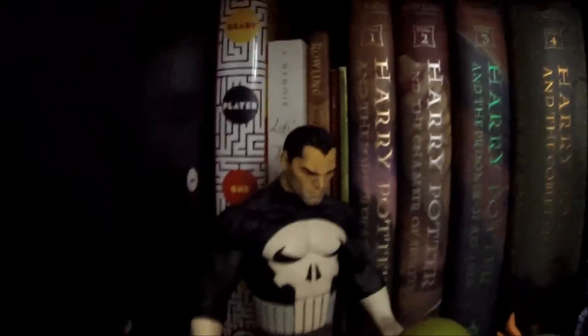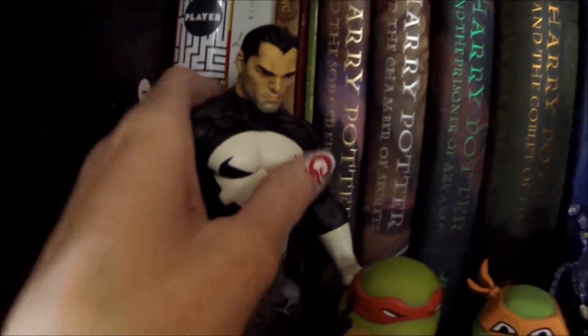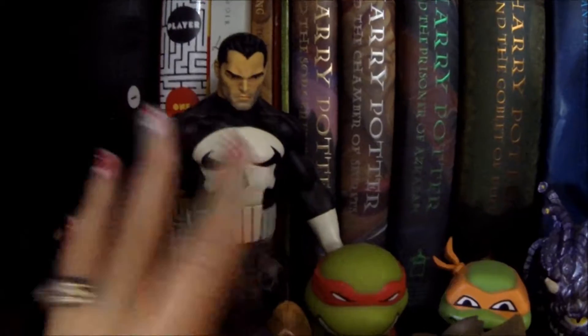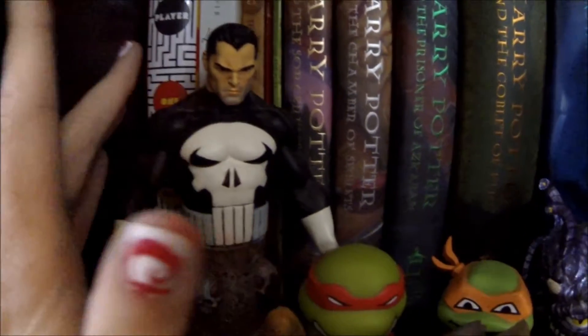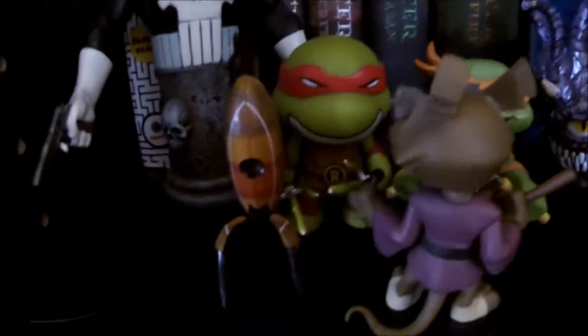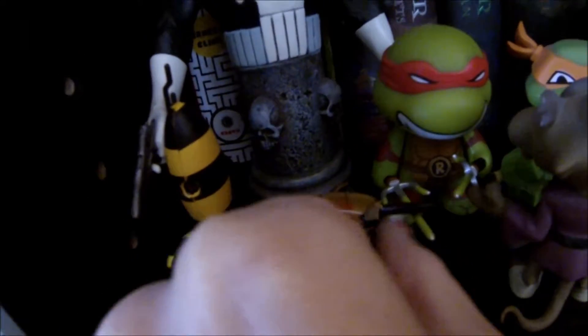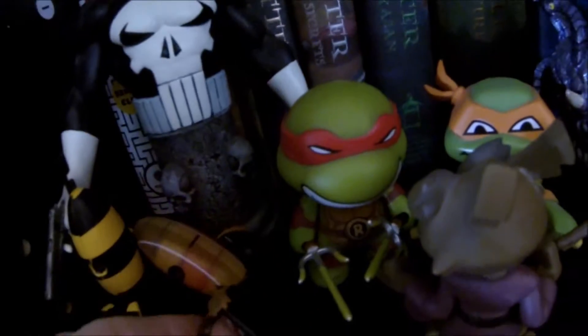This is the Punisher — not Daredevil, haha. We brought him out when Daredevil season two went on Netflix because they introduced the character Frank Castle, so that was super exciting. Here are two of my turrets from Portal. Portal is one of my favorite video games ever — it's just so silly and so fun and I love the turrets so much.